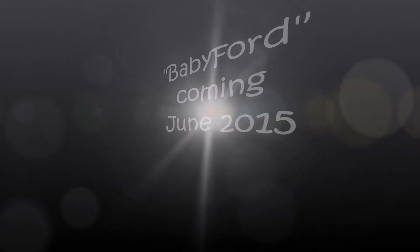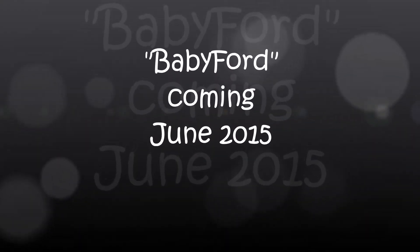Yeah. And this — can you see? It's already had...